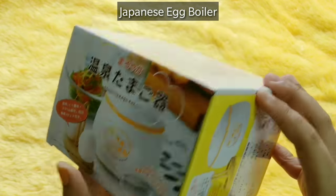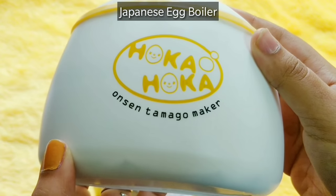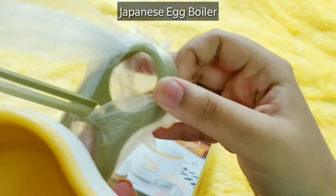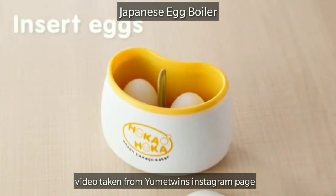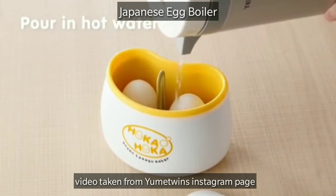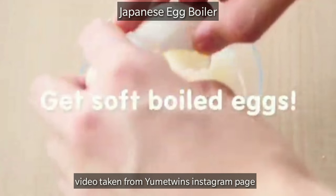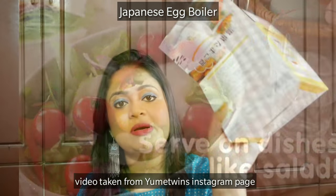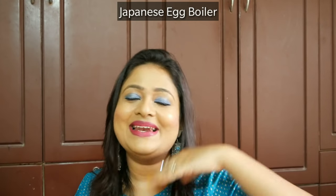The info card highlights this as the star product: the Kawaii Japanese Egg Boiler, called the Onsen Tamago Maker or Hot Spring Egg Maker. You just open the lid, place the eggs on the rack, close it, pour hot water, and leave it for about 22 minutes to get boiled eggs. You can also make them half-boiled. Even if the product packaging is in Japanese, there is an English pamphlet included. I really liked how this turned out.